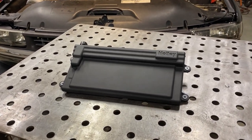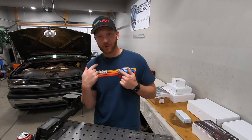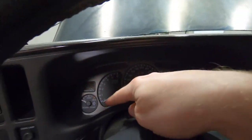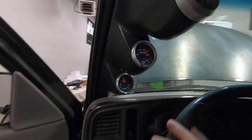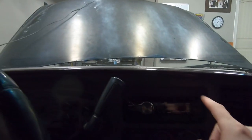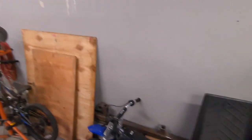Let's talk about gauges real quick. Right now on the truck we have — I added a transmission temp gauge in the cluster, and we have a wideband, boost, fuel pressure, and boost again. To be honest, I really hate how this thing looks. So we're actually going to be adding a bunch of gauges right there in the radio space.